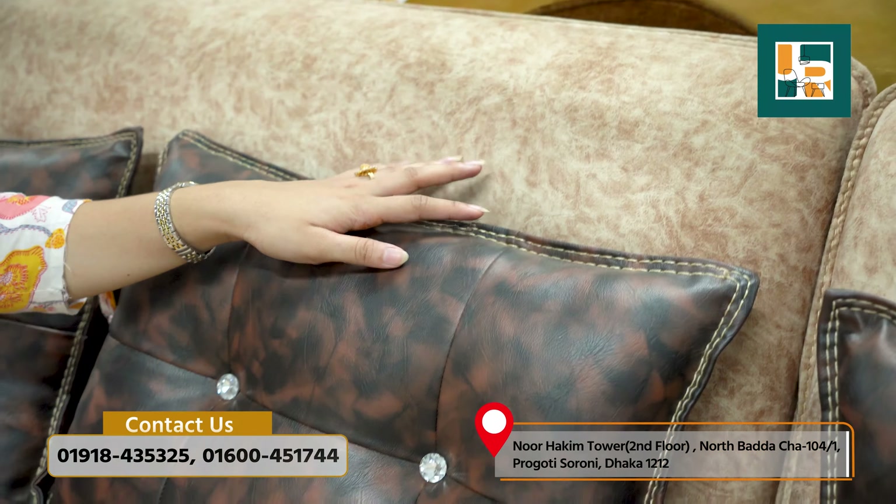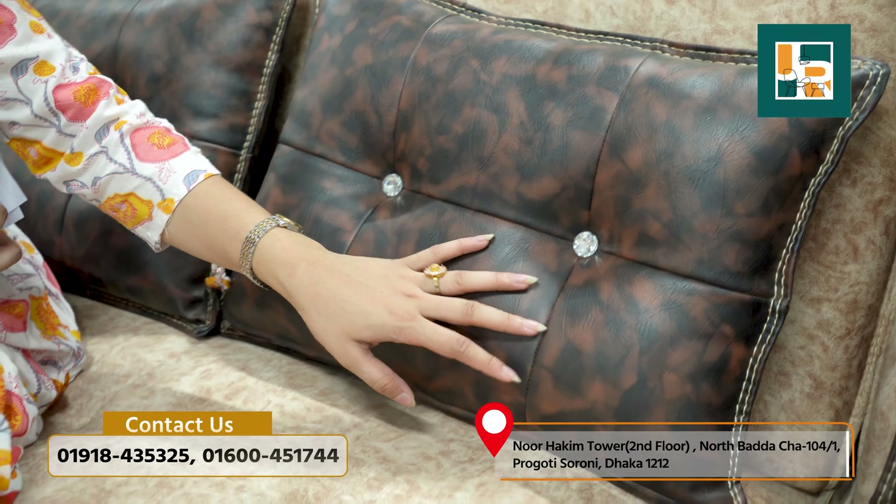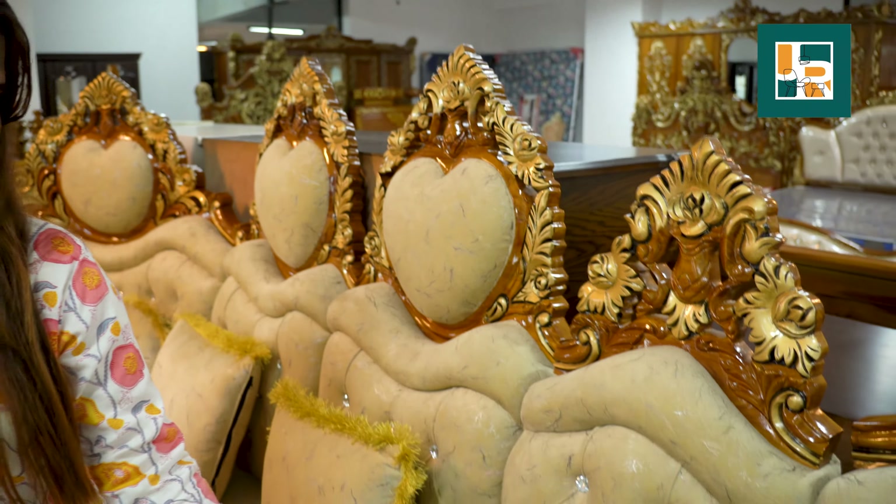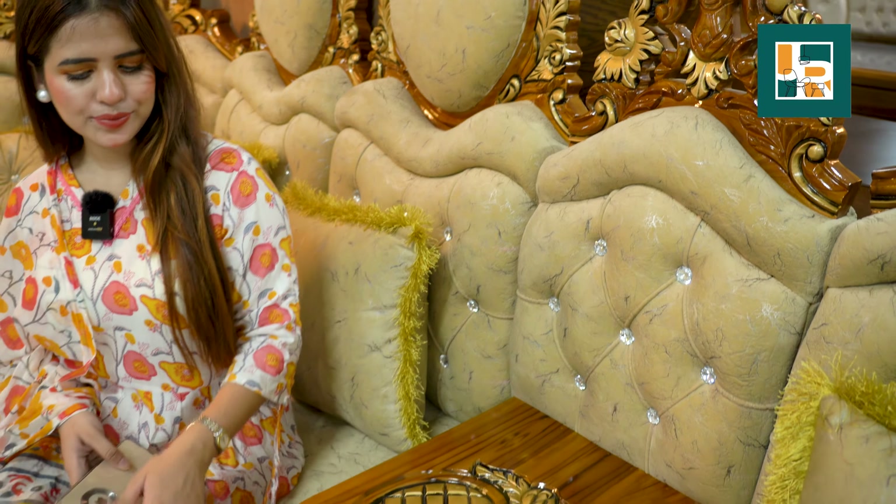The design is well thought out. You can see the corner sofa set is very spacious and big. The minimalist design is well-served in this style. This is the second corner sofa set option available.